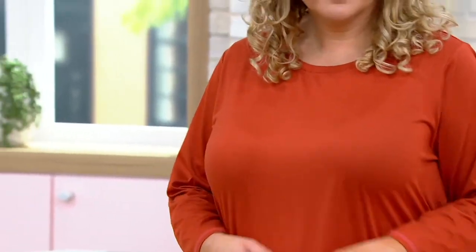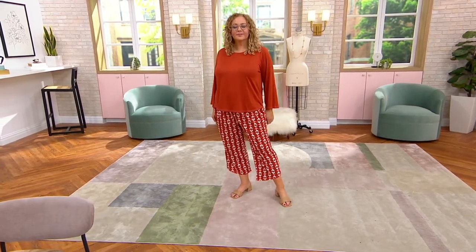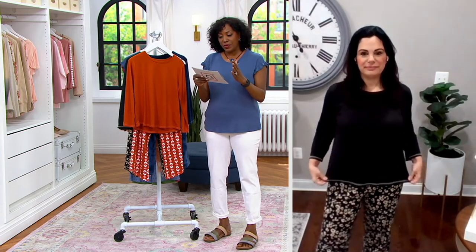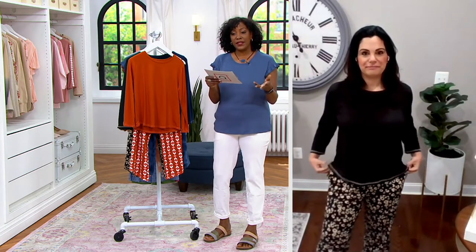The fabrics on this one are 92% polyester and 8% spandex — machine wash, tumble dry. We do offer these in petite, regular, and tall. You'll go to QVC.com to find out what sizes and colors are available. Petite inseam is 22 inches, regular inseam is 24 on the pant, and then your tall is 26.